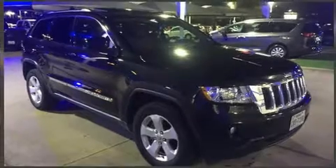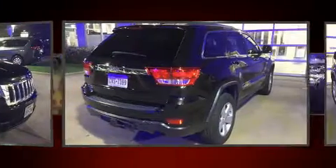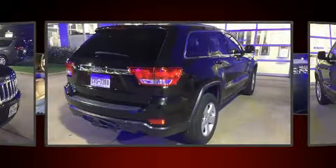Get excited about the 2012 Jeep Grand Cherokee. It features four-wheel drive capabilities, a durable automatic transmission, and a refined six-cylinder engine.